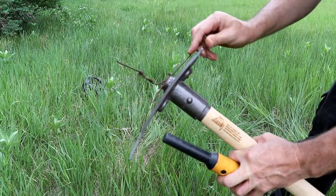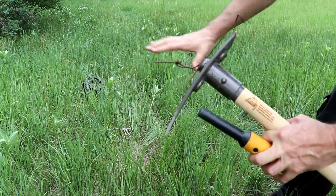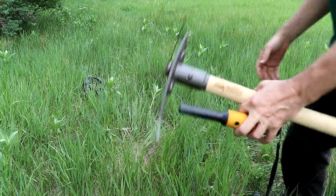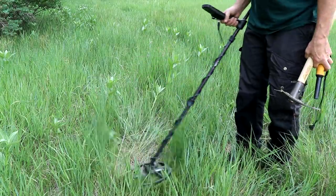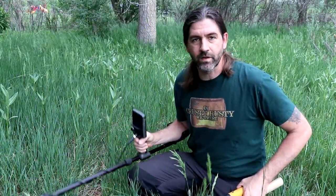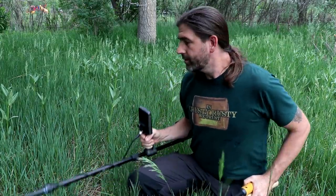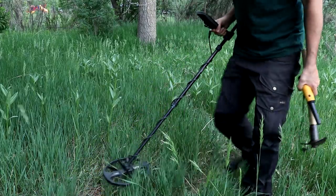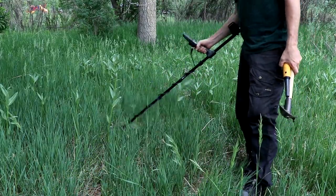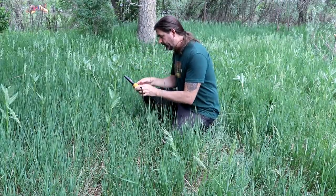Definitely a sign that there was an old home site here. I mean, we have photographic proof, but this is physical proof right here. I did some detecting all around this area — found a bunch of trash, some can slaw, some more nails. I got all that stuff stuck here to my pick. But I think I found our first coin signal. It's pretty shallow, so it might be modern.